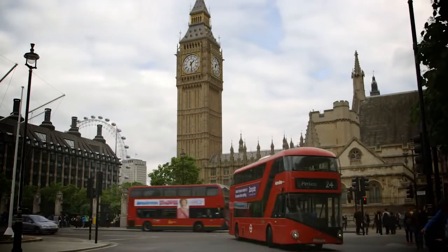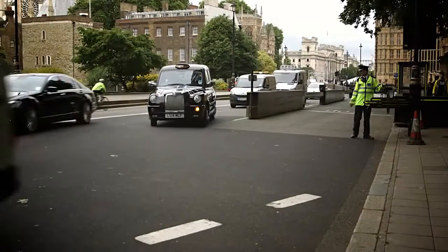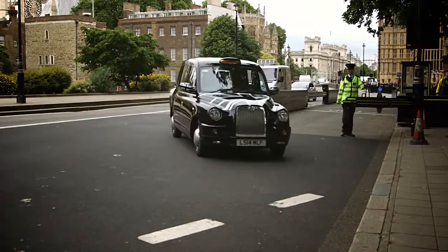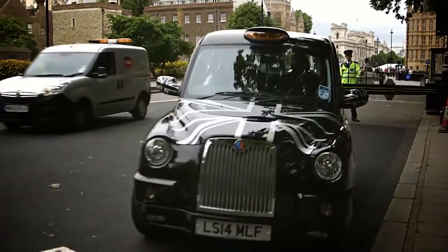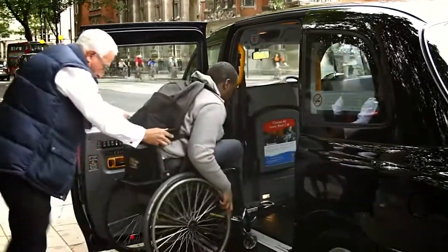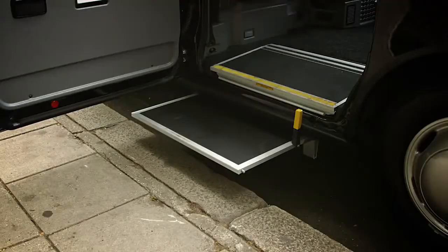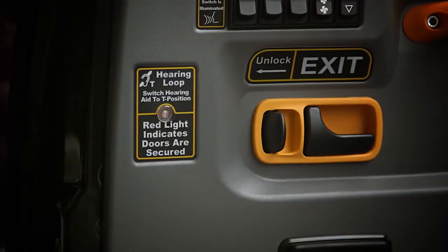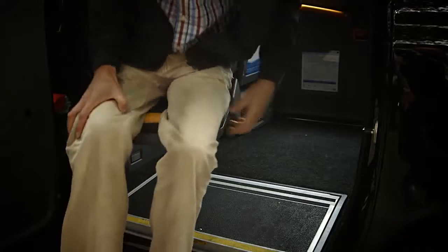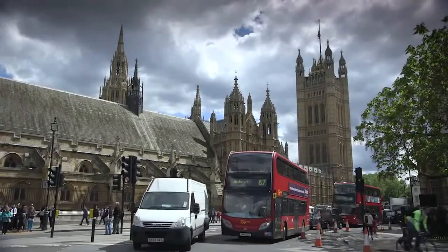Blue Badge holders can register with Transport for London for an exemption from the charge. Taxis can safely drop off close to Victoria Tower and outside Portcullis House. All of London's black cabs are fitted with ramps with space for a standard wheelchair, grab rails and an intermediate step. Most are also fitted with hearing induction loops and swivel seats for those with restricted mobility. Assistance dogs travel free of charge.